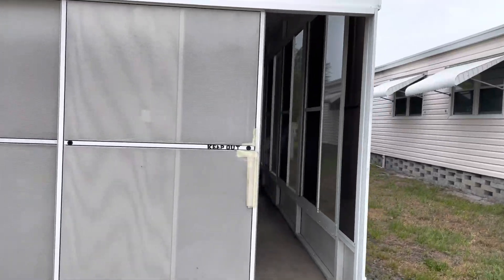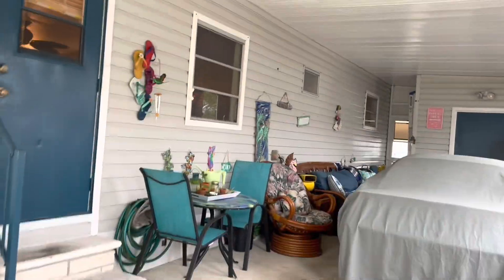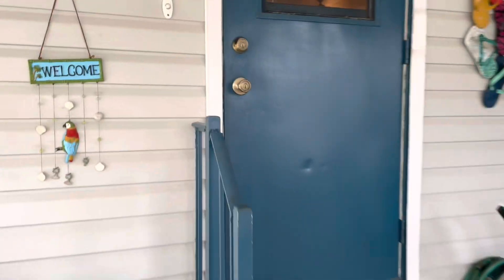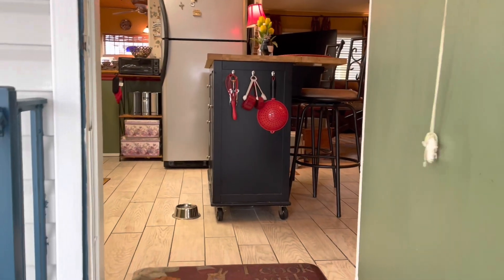This is a five-star park located in Pinellas Park, Florida — basically St. Petersburg. Great park, great home. You're about to see a cool one. The home is listed for $89,000.